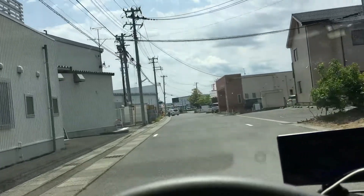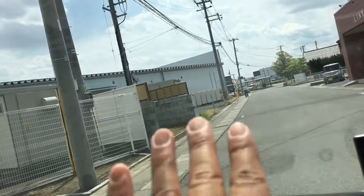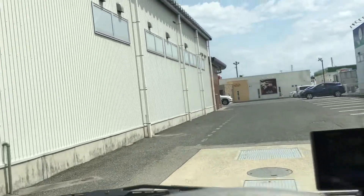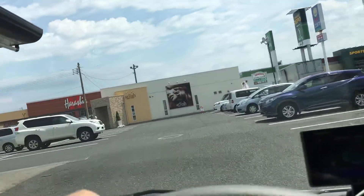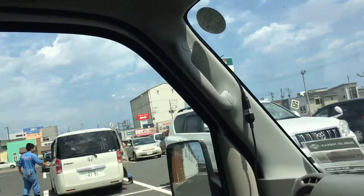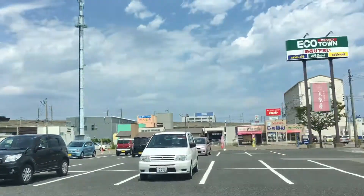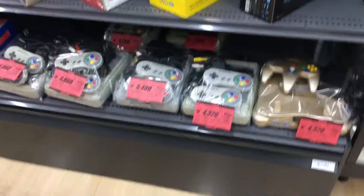Hello everyone. I'm trying to find the entrance — Google Maps put me in the back. This is the Hard Off, the Kurosaki store here in Niigata Prefecture. Okay, found it. I'll see you guys inside.